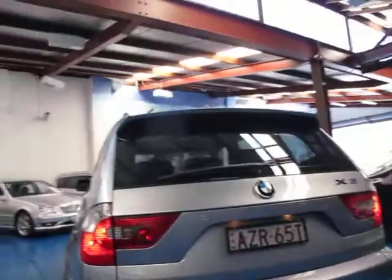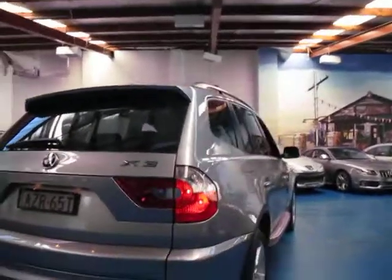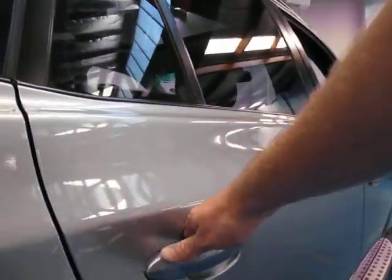It's in lovely condition and drives beautifully. It's got a very good service history, and I think there are about two or three keys in total. It does have the panoramic sunroof as well, which is an added bonus. 108 or 109,000 kilometres on any car is nothing, but it's especially nothing on a diesel vehicle.